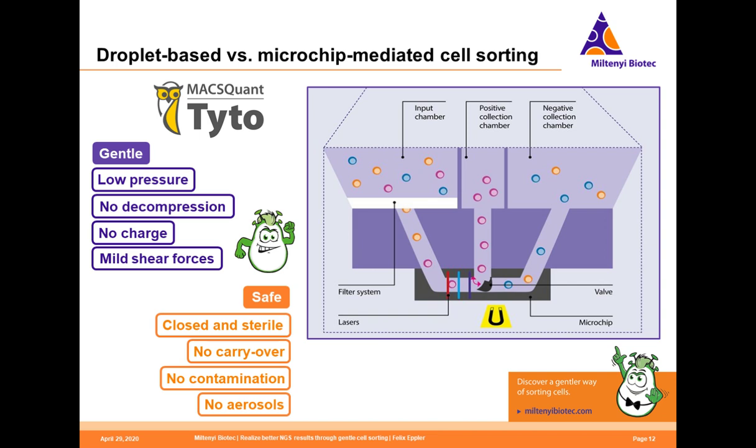By comparison, the MACSQuant Tyto uses a micro valve-mediated, very gentle cell sorting technology operating at a very low pressure of only 1.5 to 2 psi. There is no decompression, no charge applied to the cells, and only mild shear forces acting on the cells. This results in highly viable and functional cells after the sorting process. The system is also very safe due to its closed and sterile cartridge environment. There is no carryover from sample to sample, no fluidics inside the system, and no contaminations from the instrument into the cartridge. For the operator, it is also safe as it does not actively produce aerosols — which is very helpful if you are sorting infectious materials such as virus-infected cells.